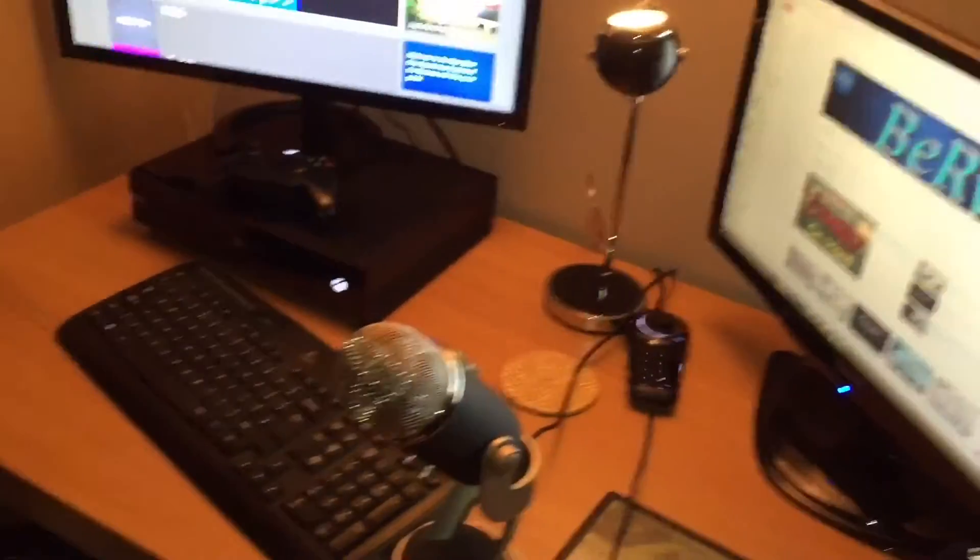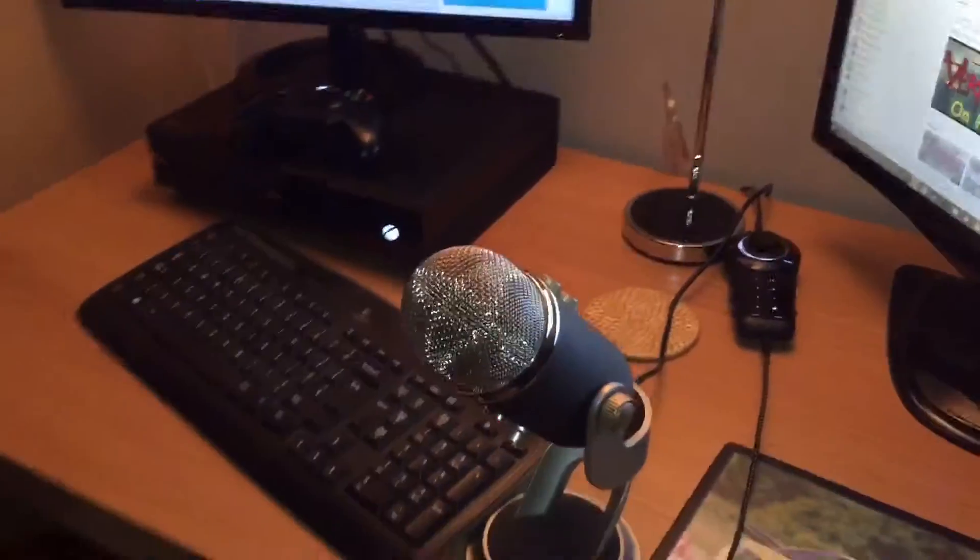I've got my Elgato — the Elgato is under there. I'm not gonna show you because of all the cables.